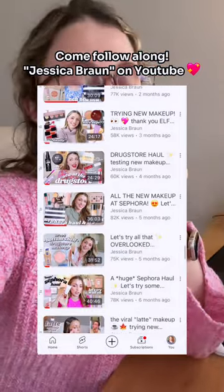If you follow my YouTube channel, you know I do makeup and beauty videos. I've tried so many skincare and beauty items, so I'm always excited to see what's part of the sale.